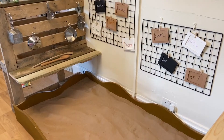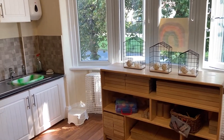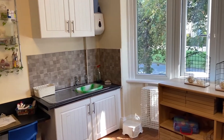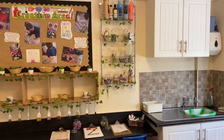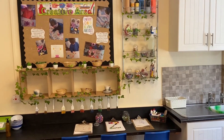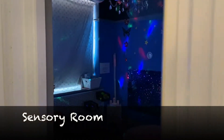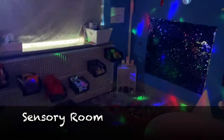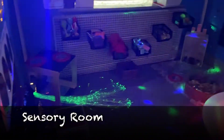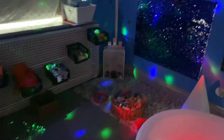Our creative station offers children the opportunity to create their own artwork, use different tools and media, and explore malleable play such as play-doh. Many masterpieces have been created here and are proudly displayed. Upstairs you'll find our sensory room, which offers multi-sensory experiences for children in a space that is calm and relaxing. Children can access this room with their key person and enjoy small group time in peaceful and tranquil surroundings.